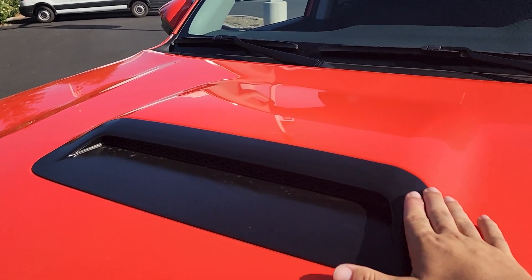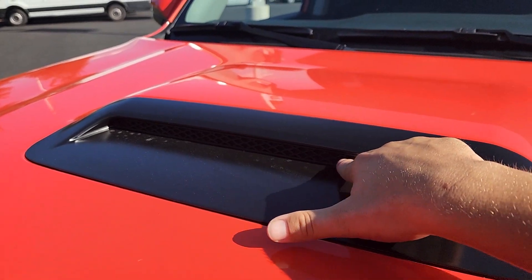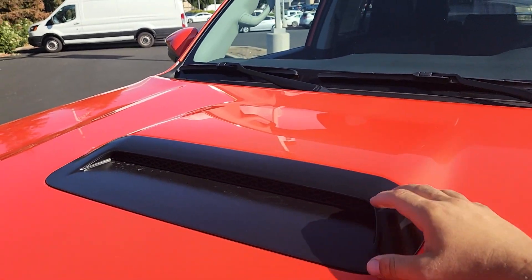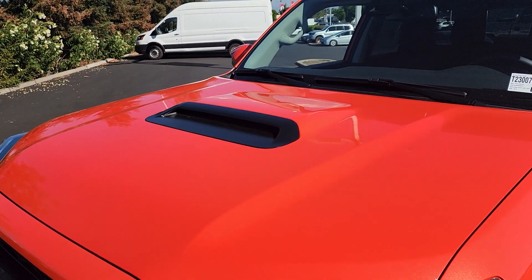We have our non-functional hood scoop, which is just here for styling. It doesn't actually do anything even though it has these holes and cutouts in it — it doesn't serve any function, but it makes for a nice contrast with the orange color.